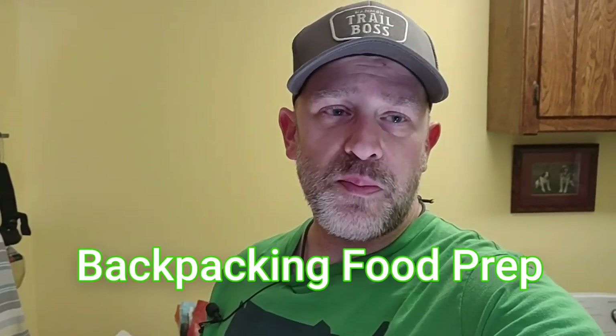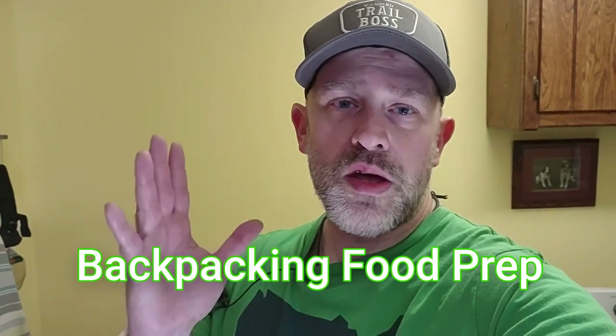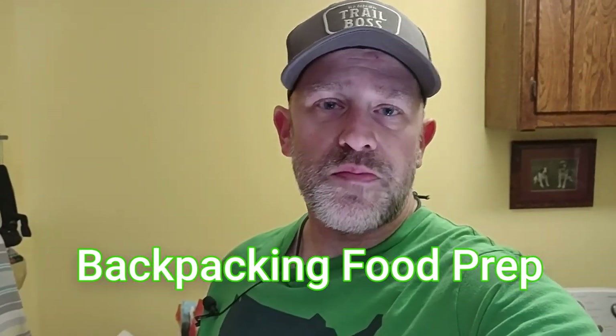Hey folks, welcome. Hi, I'm Craig, The Natural Medic. I welcome you here. On this channel, we talk about all things outdoors, but we primarily focus right now on hiking and backpacking. If you're new here, welcome to the channel. Thanks for checking me out. In today's video, we're going to talk about backpacking food. We all need to eat in the outdoors, so let's get to it.